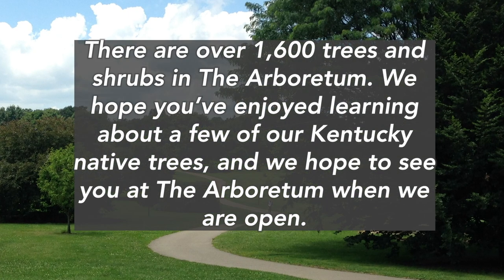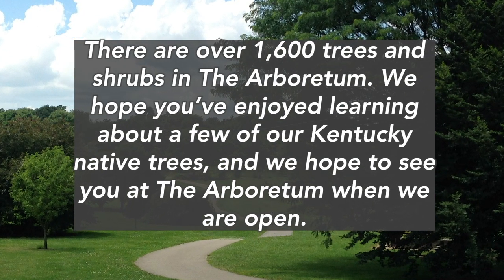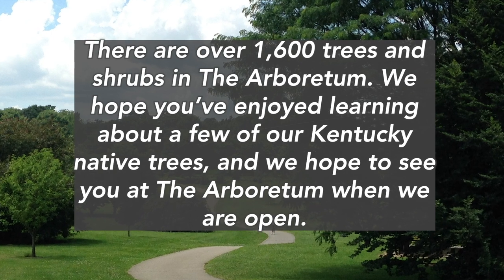There are over 1,600 trees and shrubs in the Arboretum. We hope you've enjoyed learning about a few of our Kentucky native trees and we hope to see you at the Arboretum when we are open.